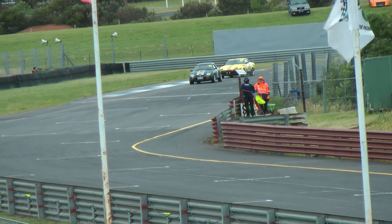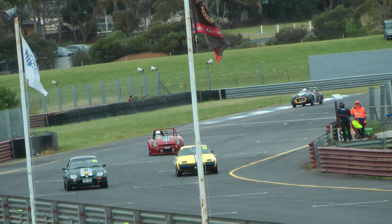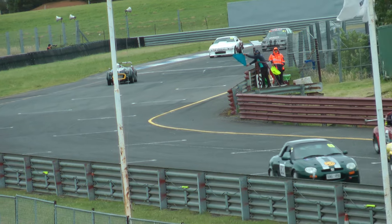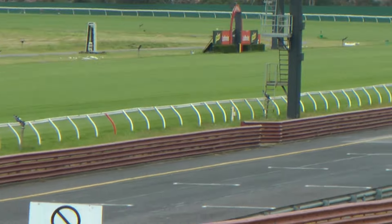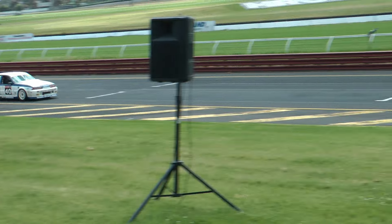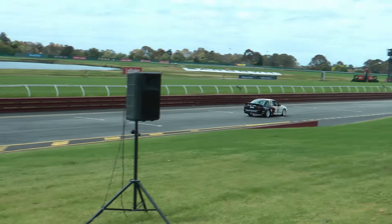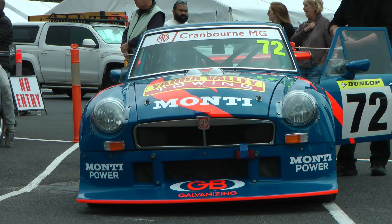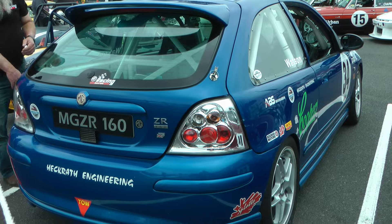A good run onto the front straight can make all the difference. Here we have a gaggle of MGs coming onto the front straight — the TR7 in the middle is about to get eaten up by the MGR V8. A good run onto the front straight can make a huge difference to top speed at the end of the straight. In saloon car racing we have two Holden Commodores flat out on the front straight heading down towards Turn 1. Plenty of modified MGs there too — a very good strong car club collection.